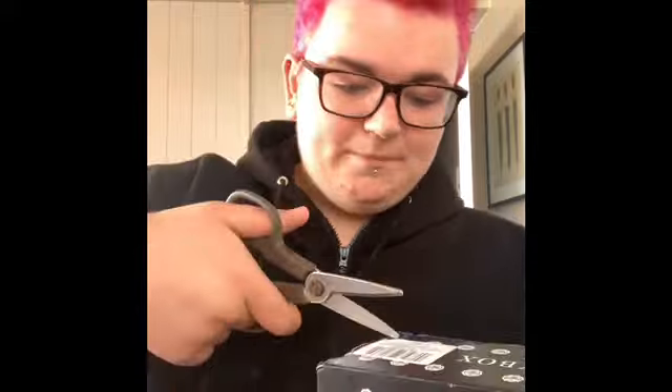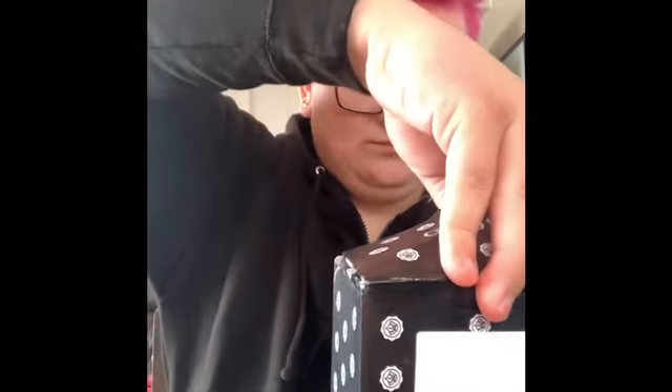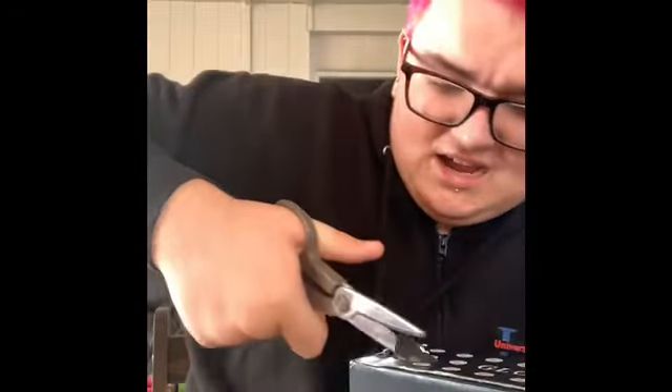Okay guys, so as you can see with my hair I've had a little change around. I don't really know how this box works but we're going to give it a go. Oh no - sorry about that guys, my friend just called me.